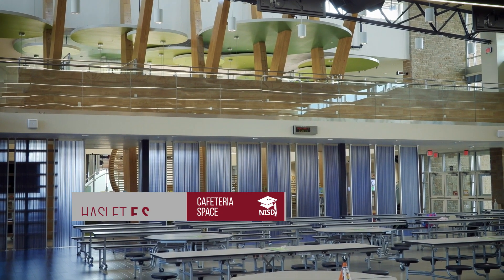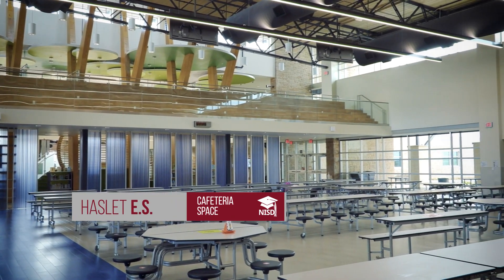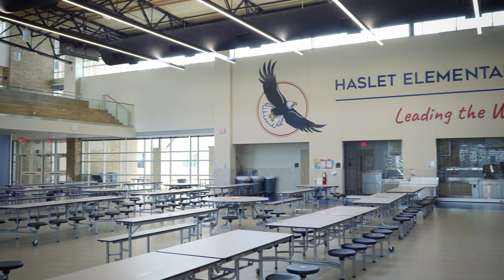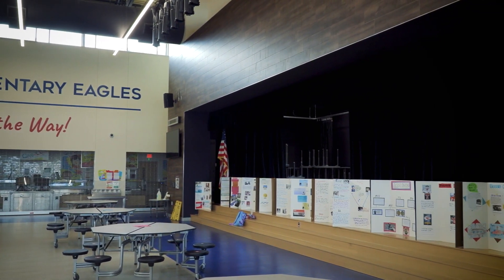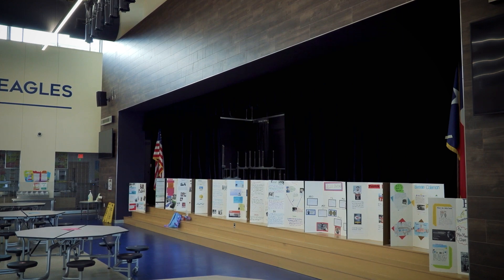This is the new prototype design for our cafeterias at our elementary schools that serve 850 students. Unlike the cafeterias at Seven Hills and Hatfield, which serve 650 and 450 respectively, this cafeteria allows for a transitional space for performances that could seat even more than 850 if needed.